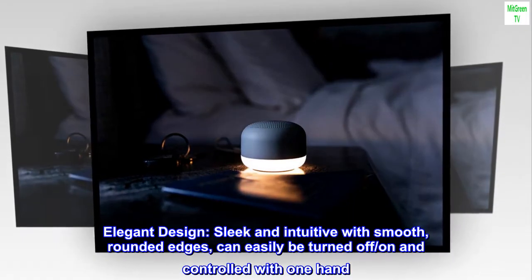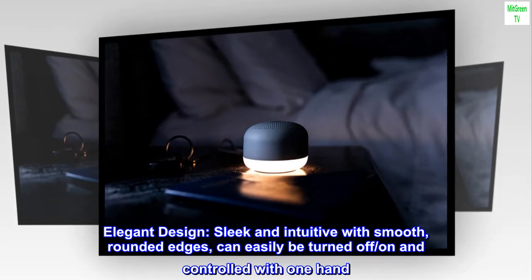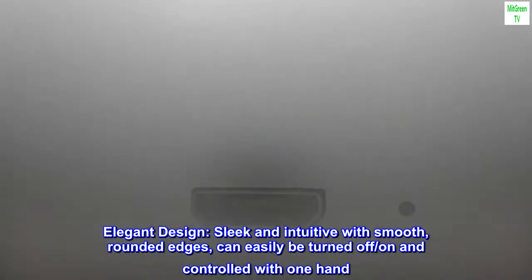Elegant design: sleek and intuitive with smooth, rounded edges. Can easily be turned off/on and controlled with one hand.